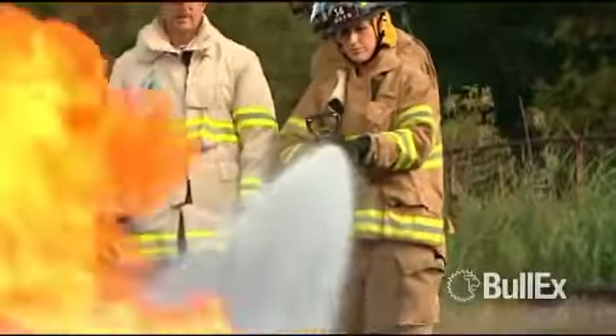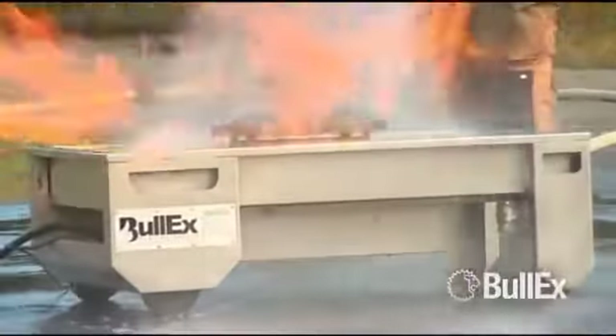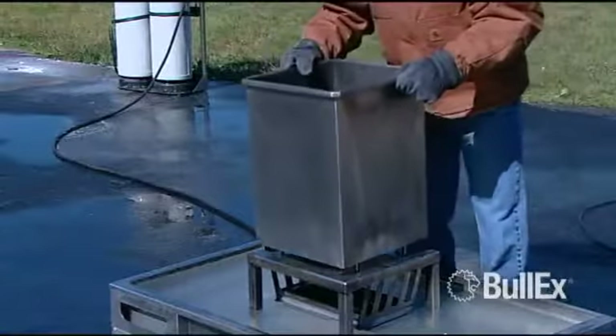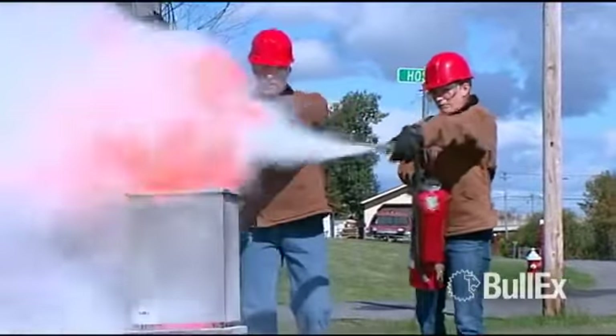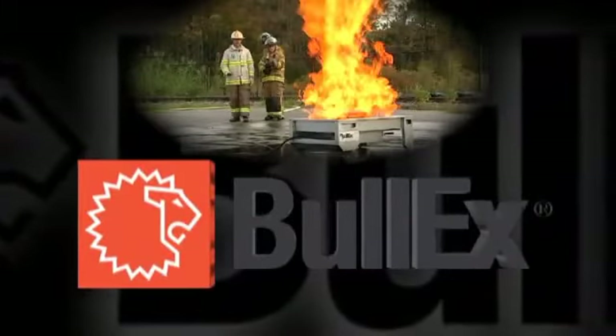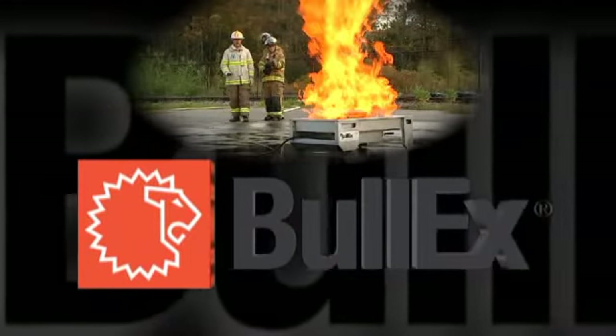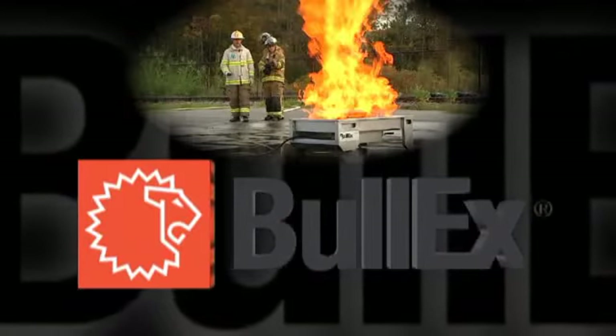With reinforced stainless steel construction and onboard controls, Magnum is tough enough to take a hose line, smart enough to be a Bull-X trainer. Contact Bull-X at 1-888-4-BULL-X for more information on how you can start training with 2.8 million BTU at the push of a button. Thanks for watching!